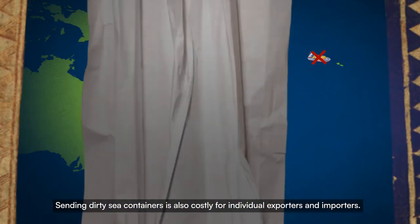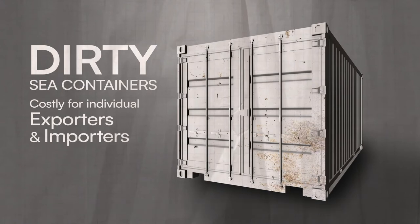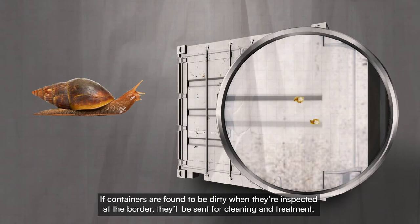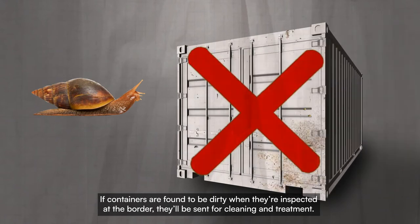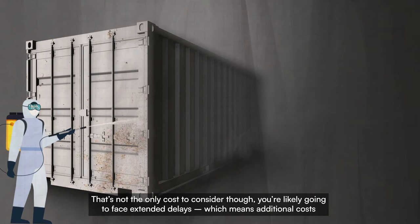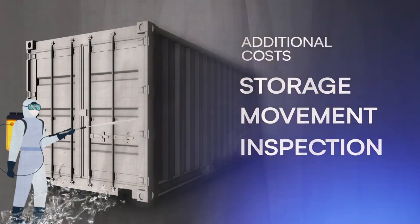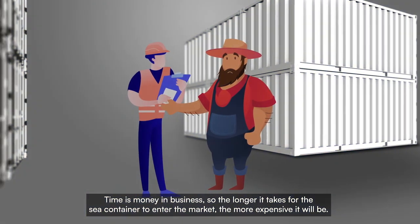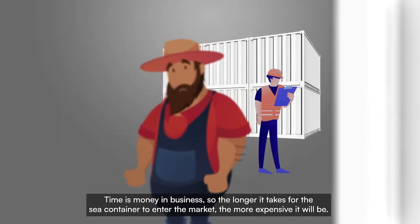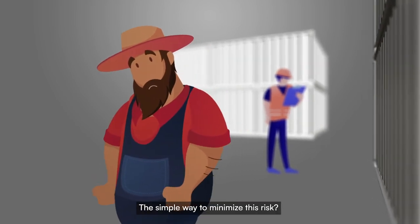Sending dirty sea containers is also costly for individual exporters and importers. If containers are found to be dirty when they're inspected at the border, they'll be sent for cleaning and treatment. That's not the only cost to consider though — you're likely going to face extended delays, which means additional costs for things like storage, movement and further inspections. Time is money in business, so the longer it takes for the sea container to enter the market, the more expensive it will be.